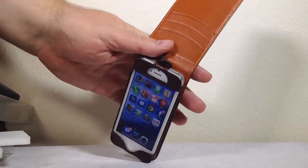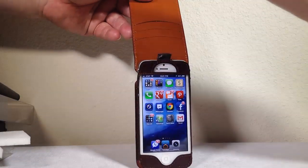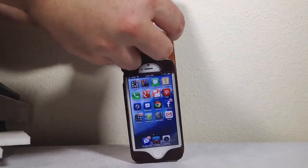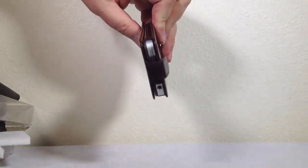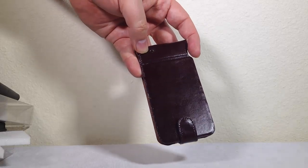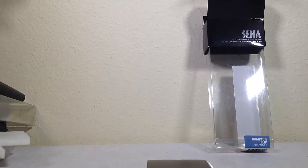You have access to all your different points of entry on your phone. There are also credit card slots up here where you can slide cards or IDs in. Once you fasten it up, your phone looks really good. I really like that color brown, and the back microphone hole is still accessible. It's very beautifully designed - that is the Hampton Flip for the iPhone 5.